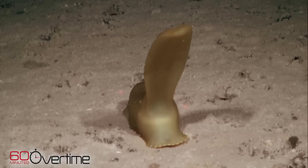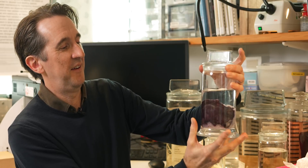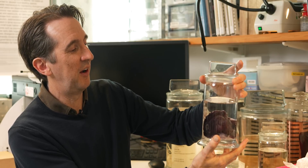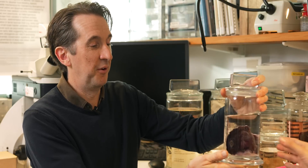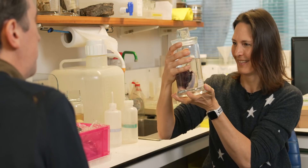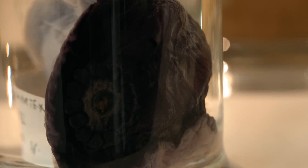You drive along for a little while, then suddenly out pops a sea cucumber — a purple sea cucumber. These are what we call the megafauna, sort of like the wildebeest of the abyssal plain. They cruise along the seabed hoovering up marine snow, the organic material that's fallen from the surface layers.